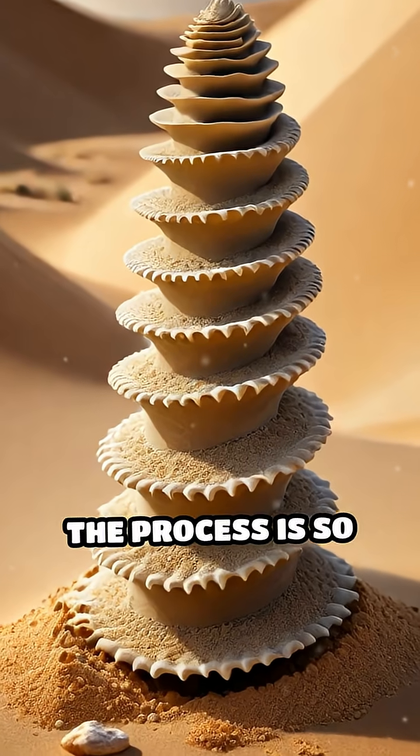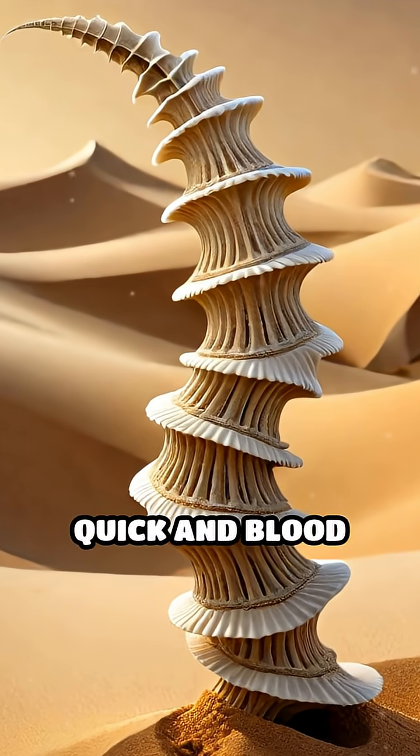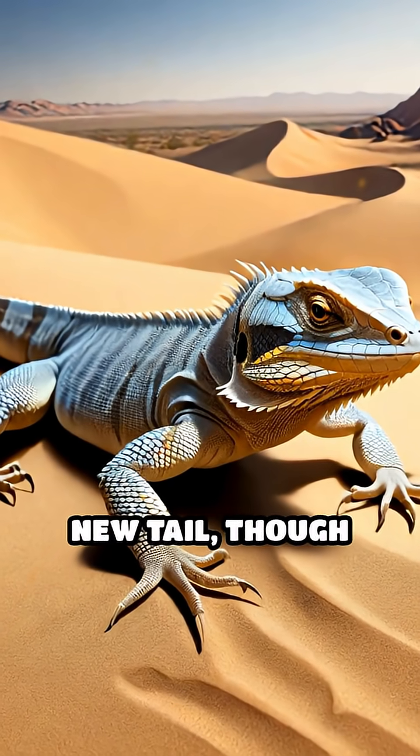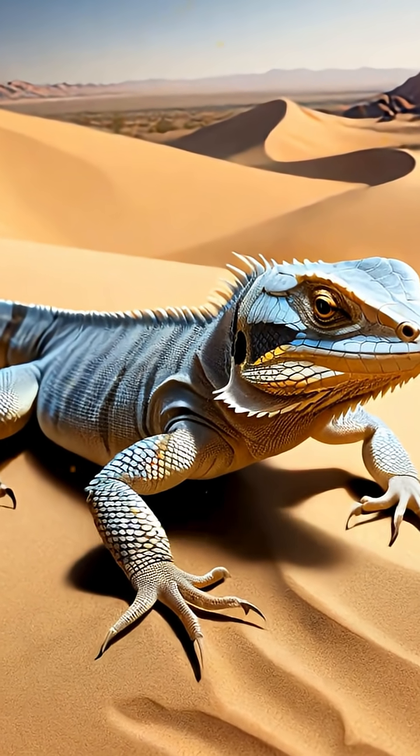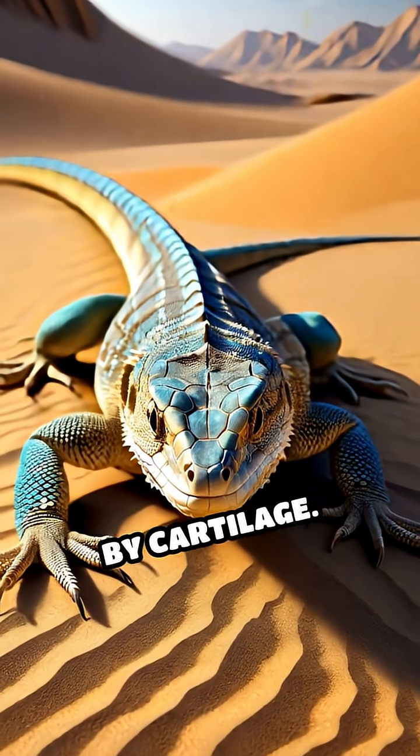The process is so specialized that fracture planes run through the tail vertebrae, making detachment quick and blood loss minimal. Over time, the lizard regrows a new tail, though it's often shorter, less colorful, and lacks the original bone structure, replaced instead by cartilage.